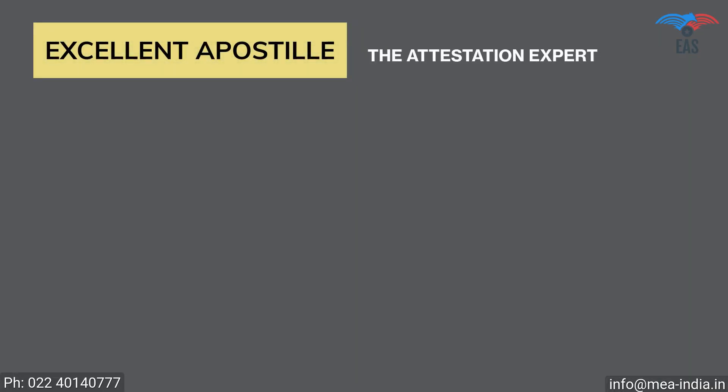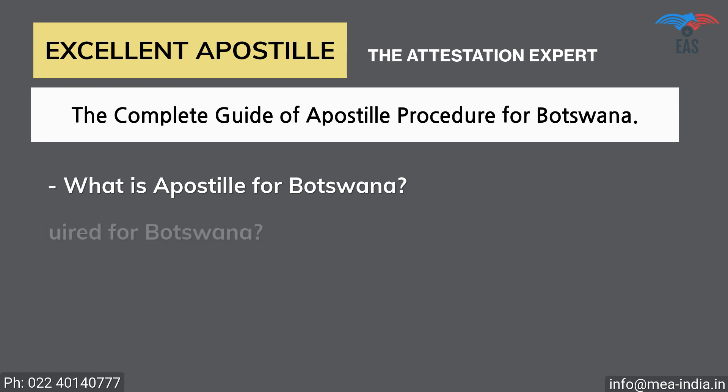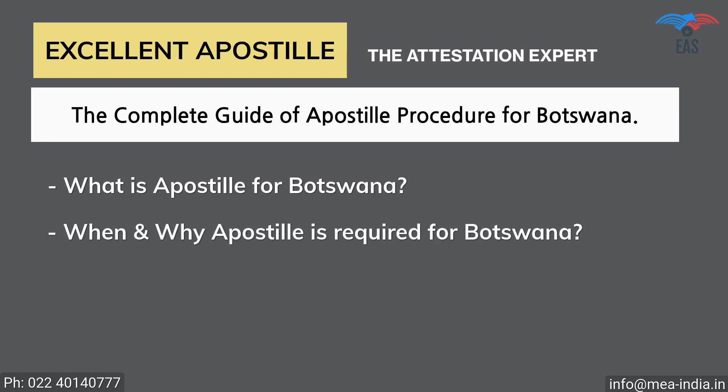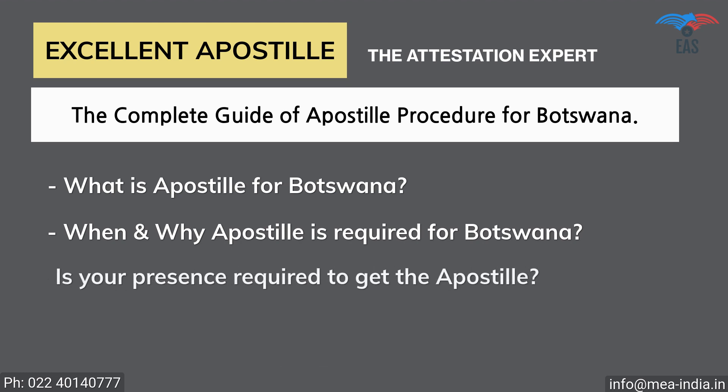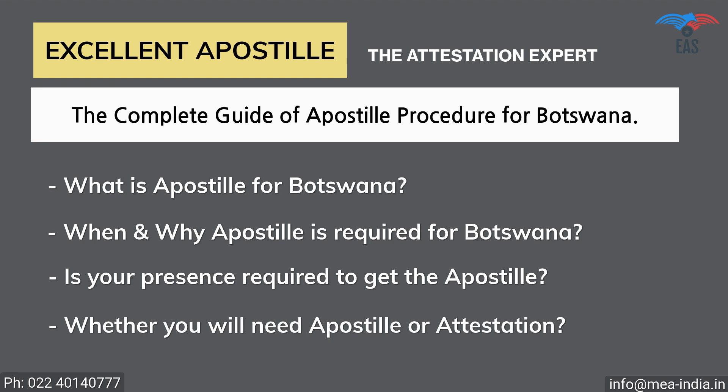Excellent Apostille Services provides you with the complete guide of apostille procedure for Botswana, regarding: What is apostille for Botswana? When and why apostille is required for Botswana? Is your presence required to get the apostille of the documents? Whether you will need apostille or attestation, with or without translation?